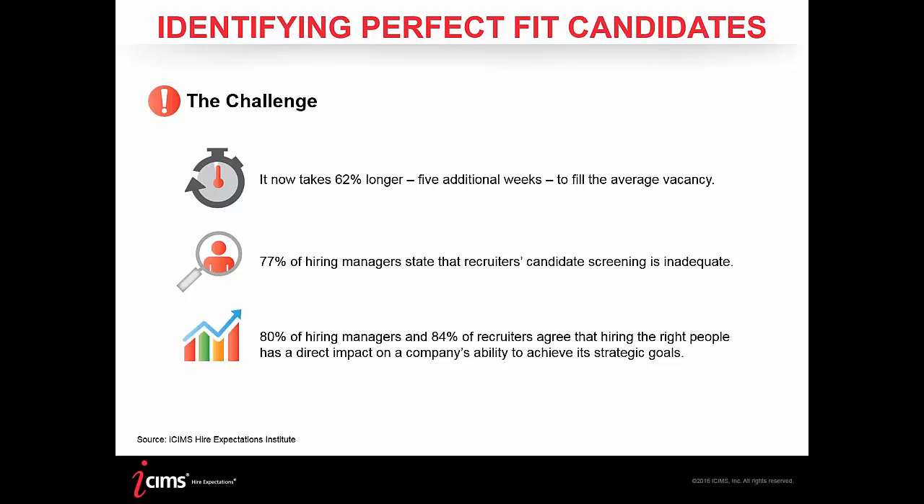A study found that 77% of hiring managers state that the recruiter's candidate screening is inadequate. This metric is more about the relationship between recruiter and hiring manager than the recruiter's skills themselves. It's important to treat the hiring manager as a business partner and keep them involved at every step. Finally, 80% of hiring managers and 84% of recruiters agree that hiring the right people has a direct impact on the company's ability to achieve its strategic goals.